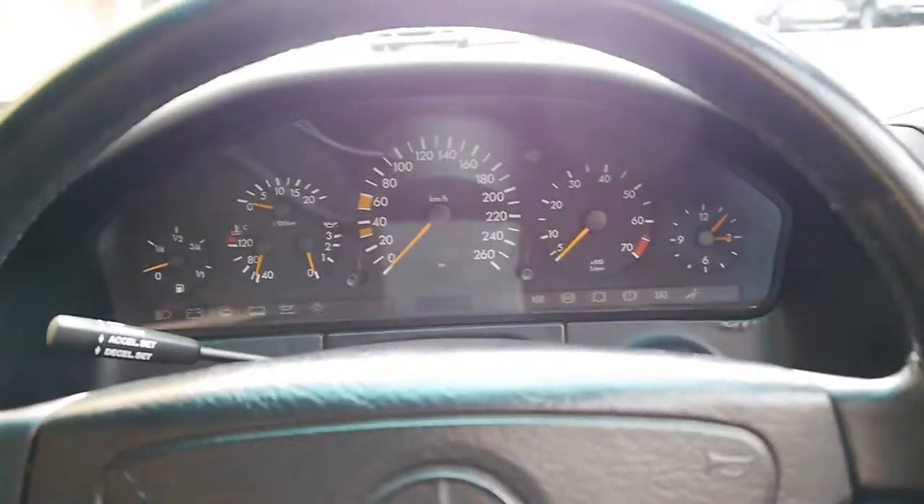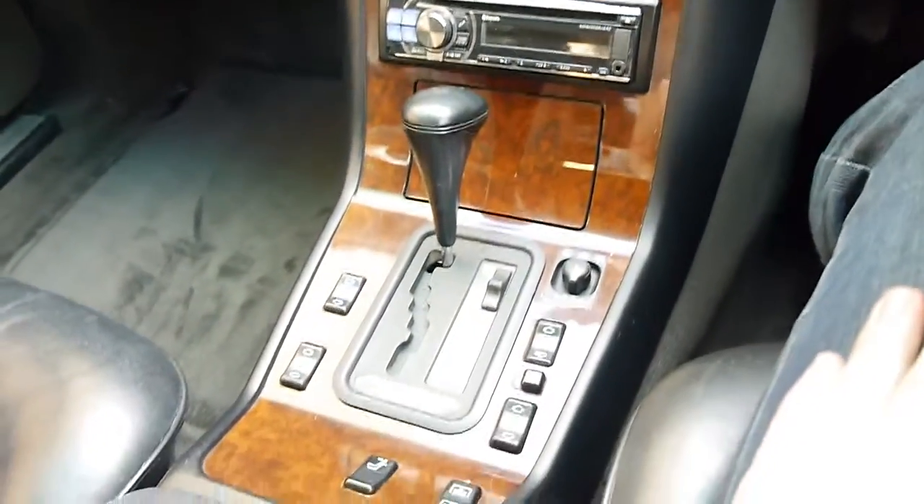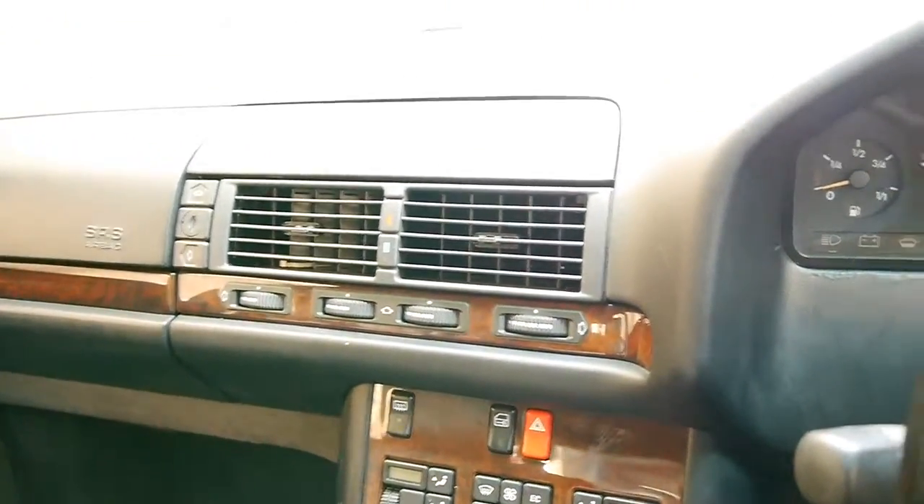This is one of my all-time favourite cars. It's commodious, it's whisper quiet on the road, very comfortable, and it offers you pretty much every amenity you could ask for, even today, being 21 years old.